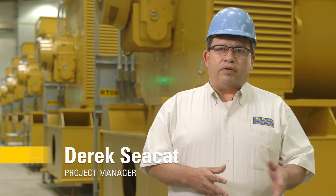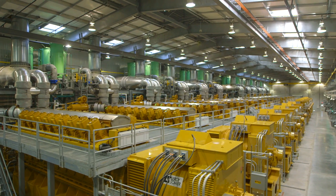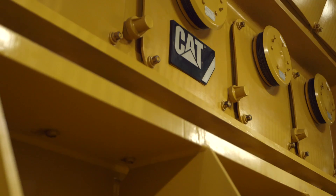We felt that what Caterpillar would bring to us was that sales, service, and dependability. We reached out, we looked at the big 20-cylinder engine, knew that it would pay dividends for us, and so that's what we chose.